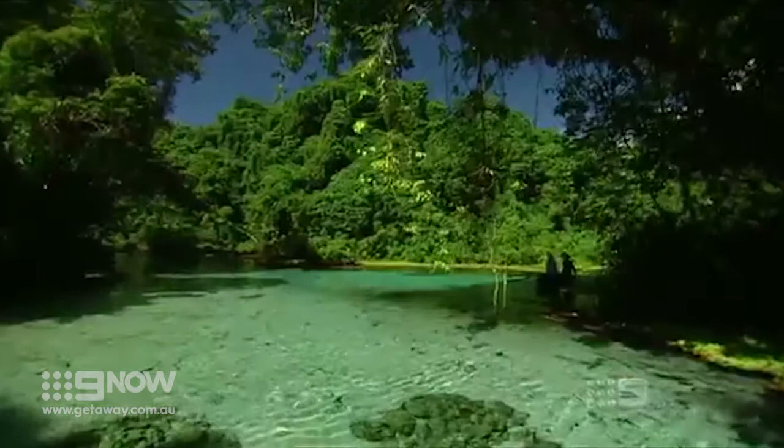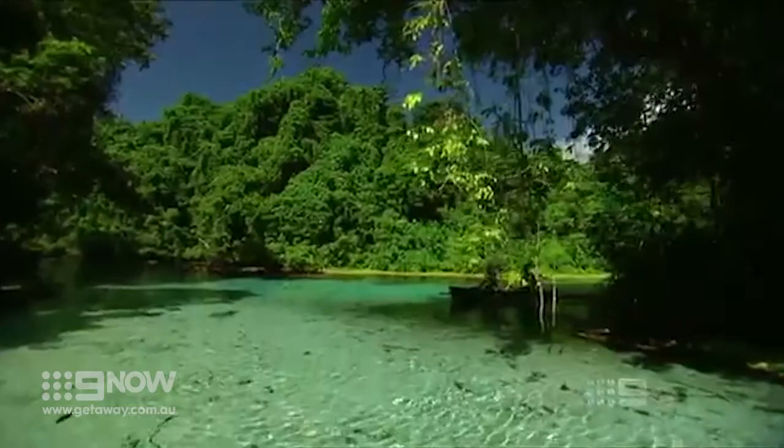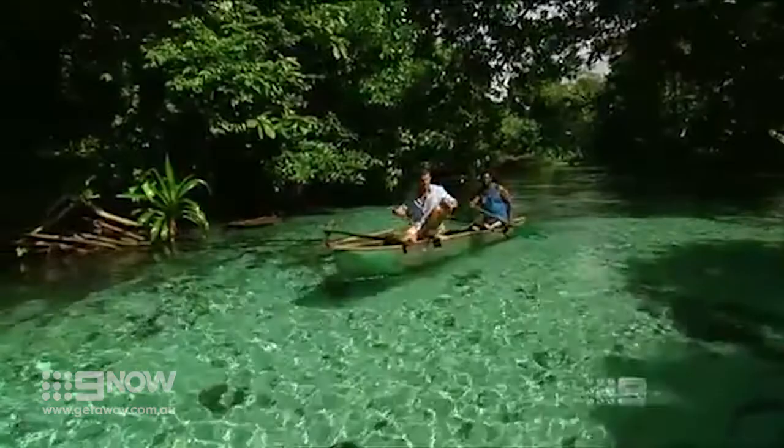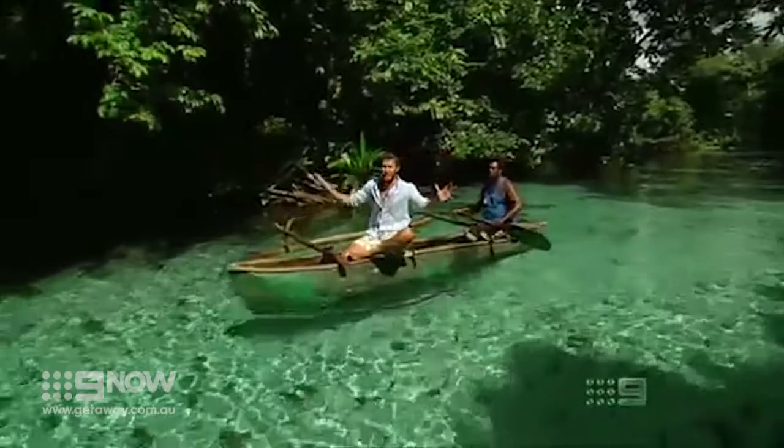The Riri Riri flows into Santo's interior, which is scattered with blue holes like Matevulu — the one Willy and I are headed for. Even though we are paddling in an older style canoe, it's as if you're paddling in a glass bottom canoe. This water is so clear you forget about everything around you; you're just focused on what's going on in this underwater life. It's really cool.